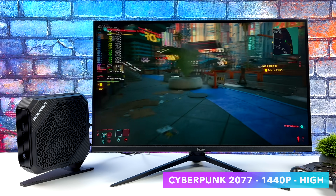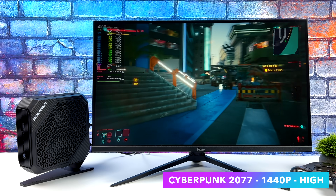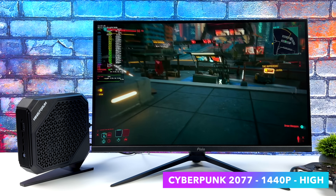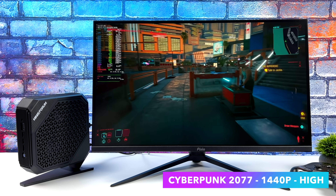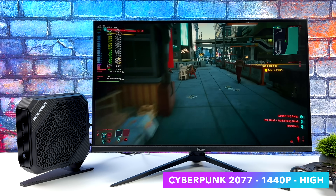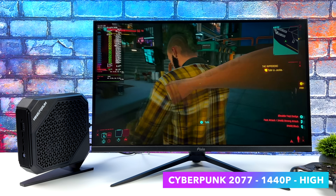First up, we've got Cyberpunk 2077 at 1440p high settings, and we're actually not that far off from the Windows performance. We're lacking about 4 or 5 frames, but not much at all. I was actually expecting to get a little less out of it using Proton here with Linux, but with it set up like this we can get an average of around 73fps in SteamOS 3. Not bad at all at 1440p.